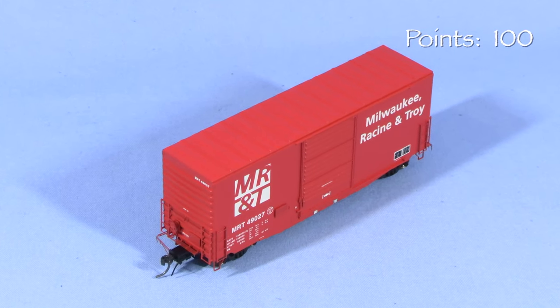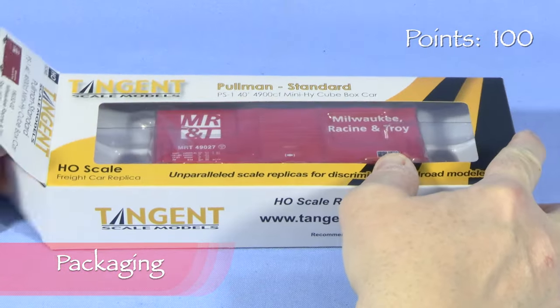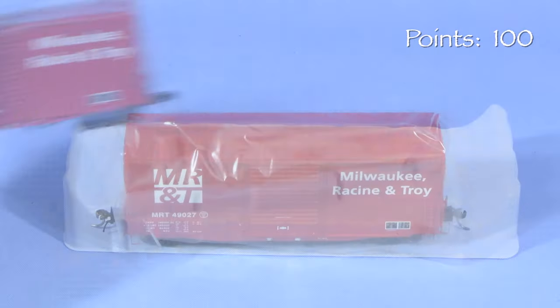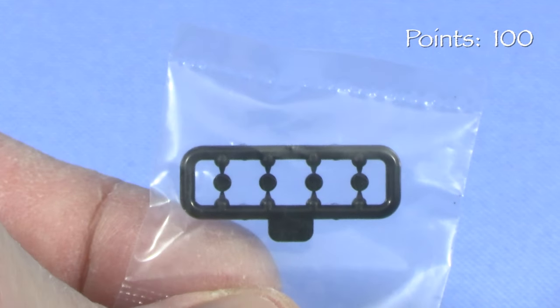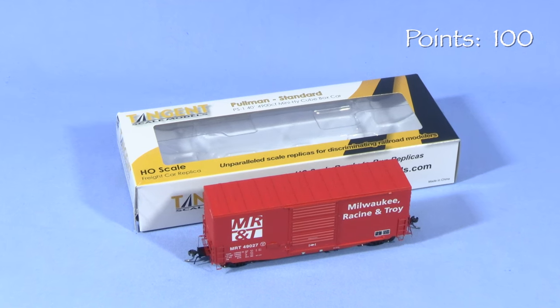We'll start the model at 100 possible points. The car comes in a cardboard box with a clear plastic window on top. Inside, a two-piece plastic cradle protects the model, and a layer of flexible plastic film helps protect against scratches. Inside the box is a package with spare end caps for the axles. This is a good box that should protect the model for storage and transport.